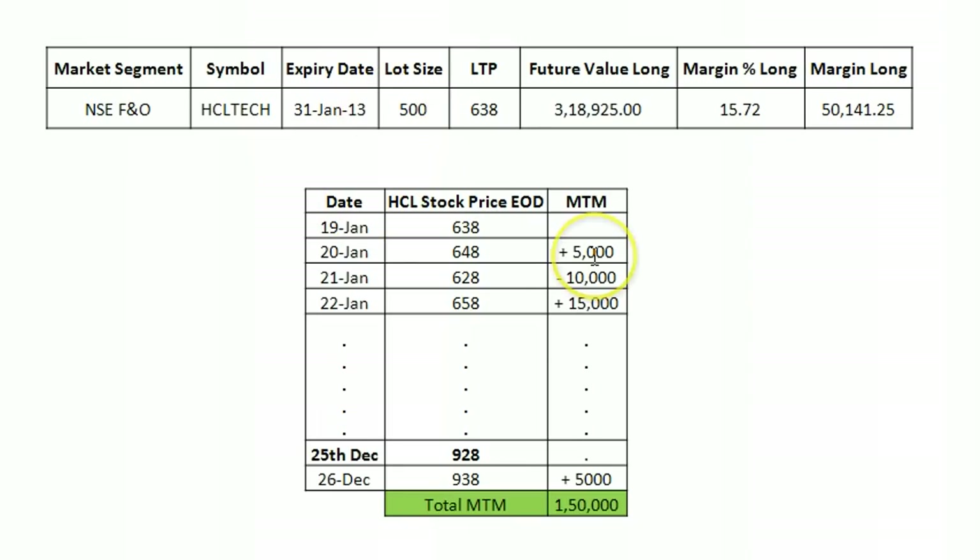Let's assume that today on 19th Jan I'm buying HCL at 638 rupees — one lot, meaning 500 shares. I'm planning to hold it for the next 4 days. HCL closes at 638 on 19th Jan. On 20th Jan it closes at 648 rupees, which is 10 rupees higher per share. That means a profit of 500 shares times 10 rupees equals 5,000 rupees. This MTM profit gets credited to your account at the end of the day on 20th Jan.